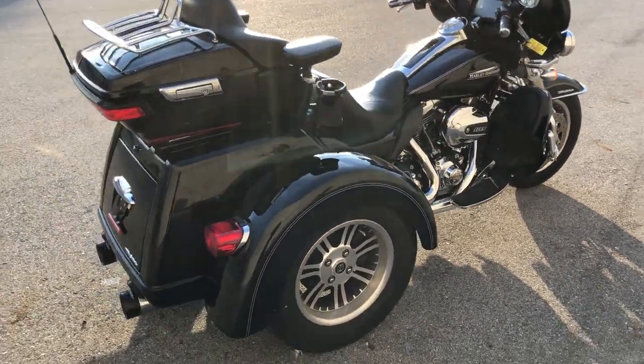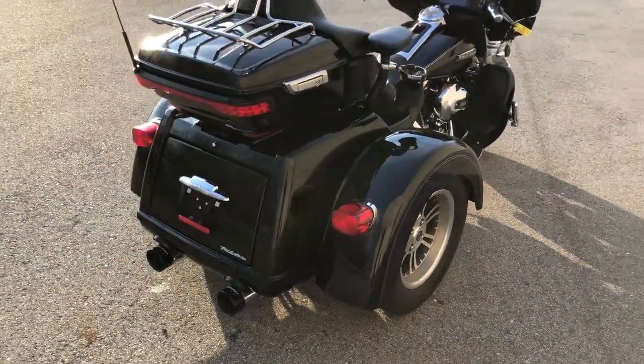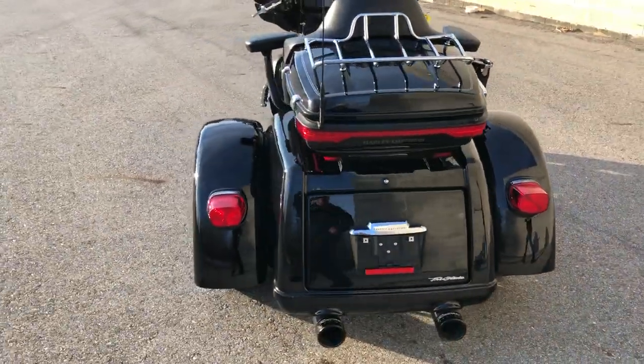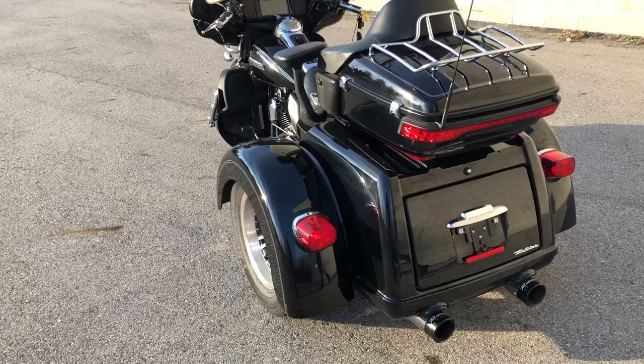The dual Reinhardt exhaust sounds great. It was just serviced at the dealership — inspected, all fluids have been changed, it's certified, and a warranty is available.